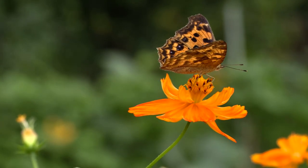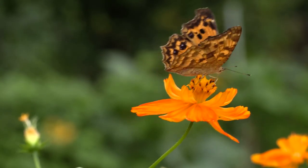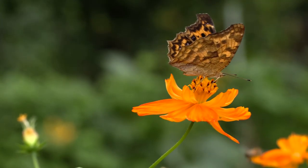When a butterfly is flying, it will flap its wings, and we will see the beautiful patterns on top of the wings which are colorful and bright.